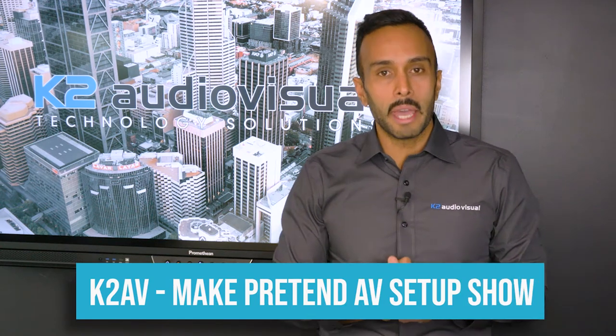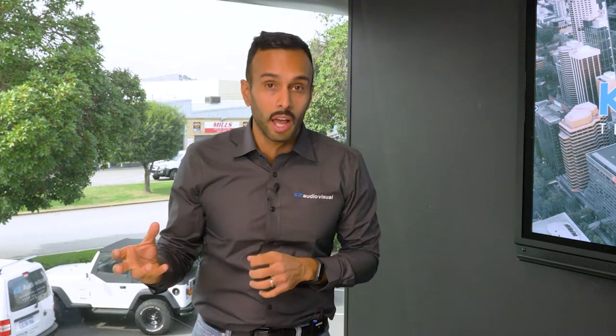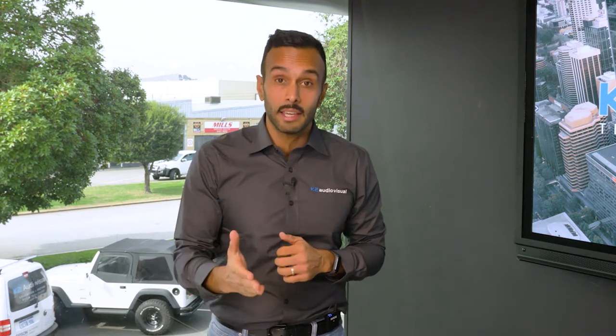Hello and welcome to K2AV's Make Pretend AV Setup Show. My name is Jaski, and if you haven't tuned into any of the previous episodes, what we do here is we have a theoretical client with some theoretical requirements and a budget, and we design an AV solution to meet their needs.